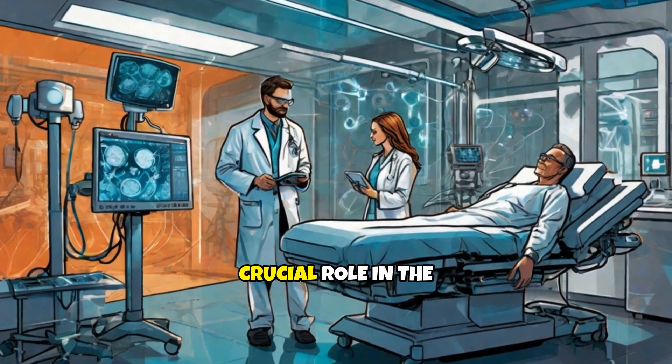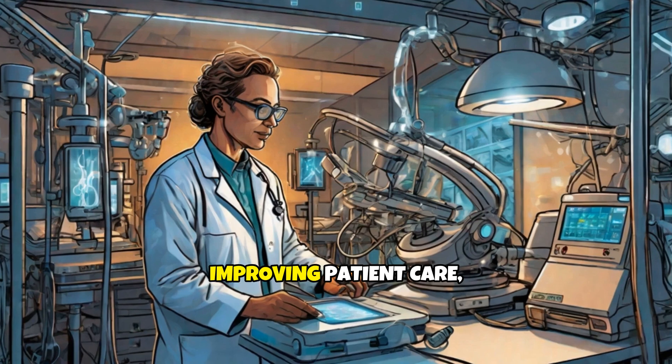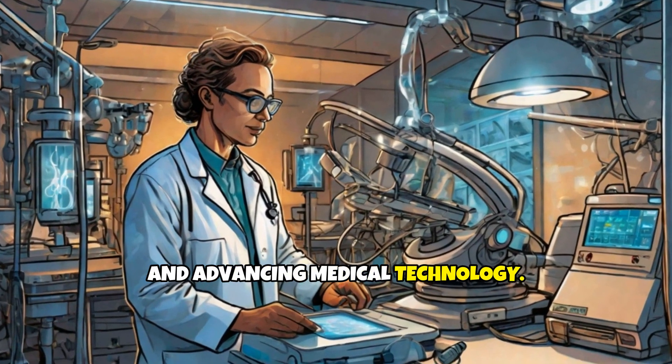This field plays a crucial role in the diagnosis and treatment of diseases, improving patient care, and advancing medical technology.